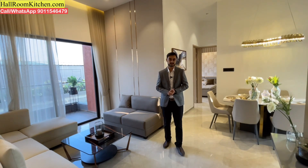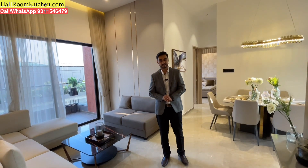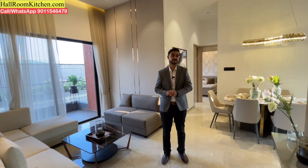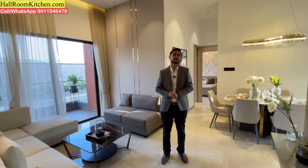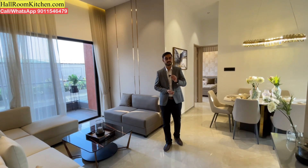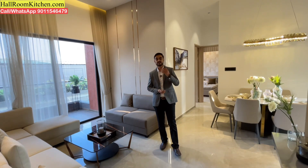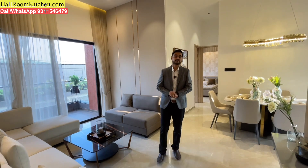This best price deal is available through hallroomkitchen.com. Plus, in the festive season, you get a semi-furnished flat. In the kitchen, you are provided a kitchen trolley, a cooking gas stove, and a chimney — all included in the same price.